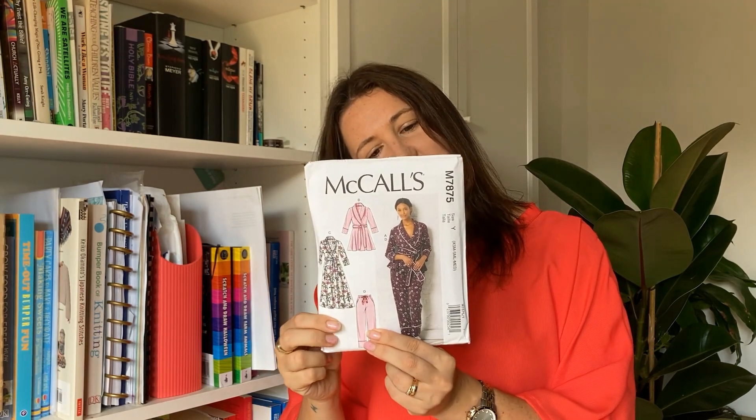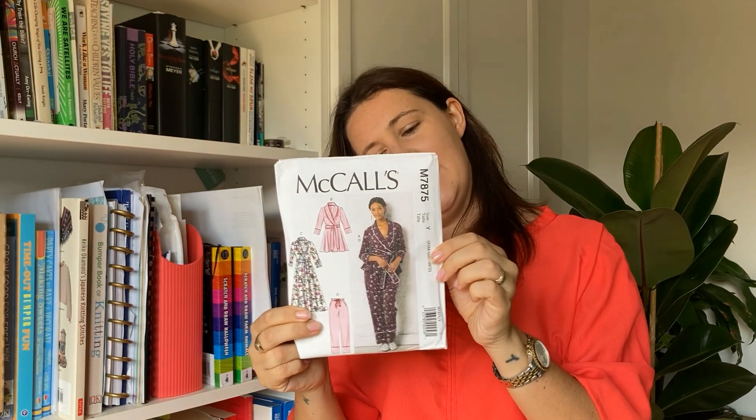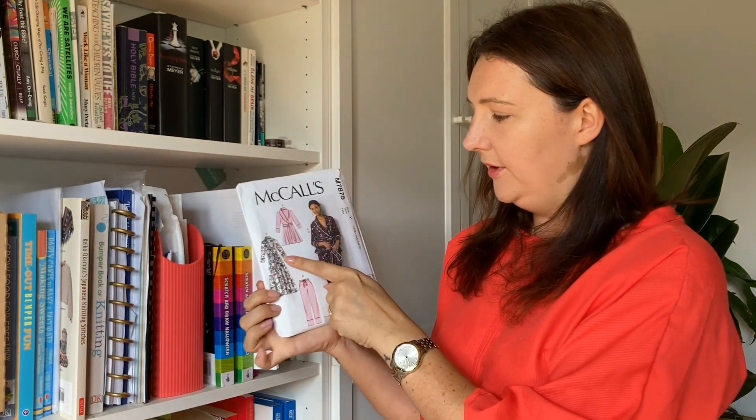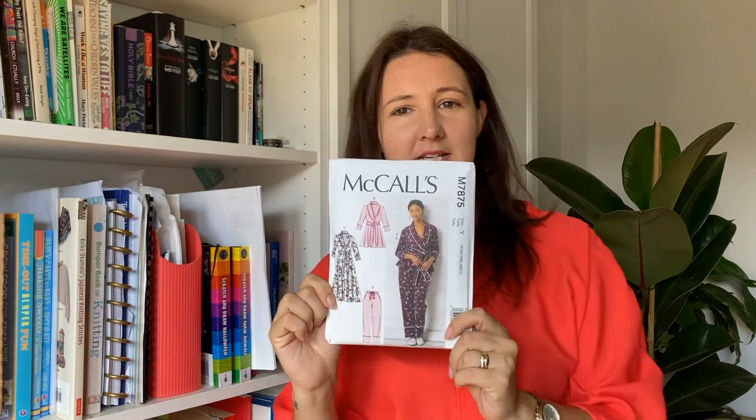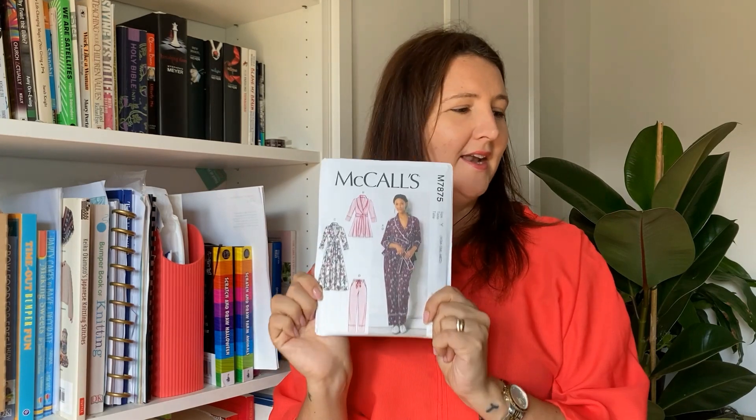And the last one — M7875 — which is pyjamas and a dressing gown. I am loving it. Genuinely I would wear that out as a dress. I've seen someone on Instagram who made this as a dress, so I'm going to do a bit more research and then make myself some nice pyjamas and a dressing gown. Let me know in the comments whether you call it a dressing gown or a bathrobe — I thought a dressing gown was just what other people call a bathrobe. Was I dragged up? It's entirely possible! But all of those patterns were a fiver each — you just can't go wrong.